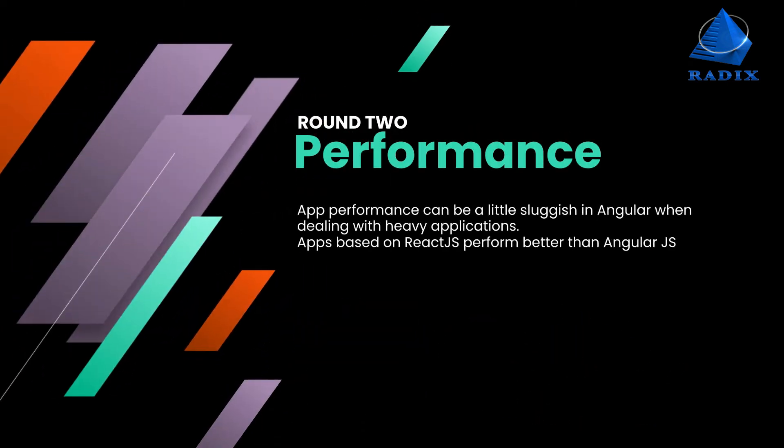Round 2: Performance. App performance can be a little sluggish in Angular when dealing with heavy applications. Implementations go flawlessly on ReactJS, and apps based on ReactJS perform better than AngularJS.